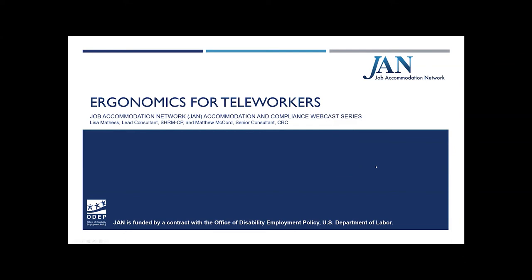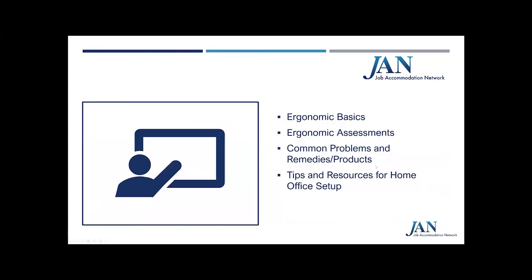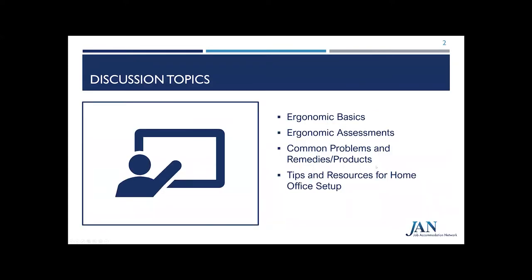Hello everyone. Thank you for joining us here today for the Job Accommodation Network Accommodation and Compliance Webcast Series titled Ergonomics for Teleworkers. My name is Lisa Mathis. I'm a lead consultant here at JAN, and I'm joined by my teammate and senior consultant, Matthew McCord.